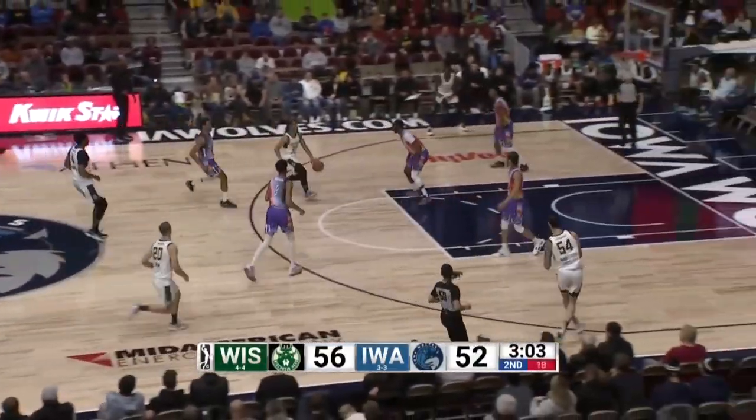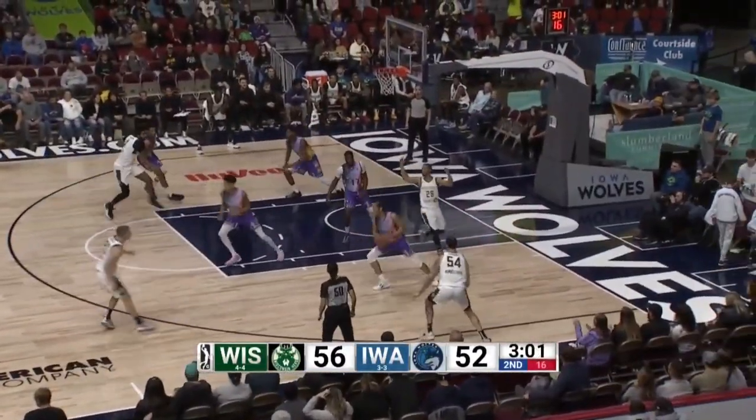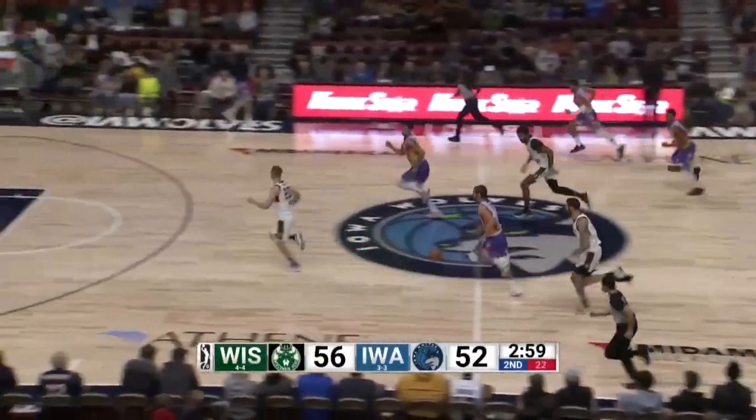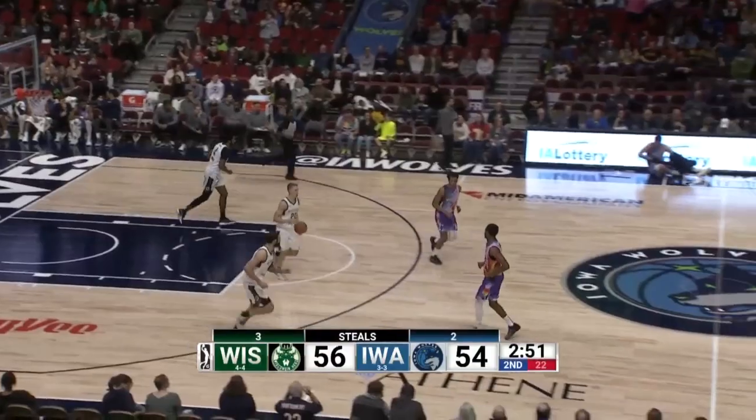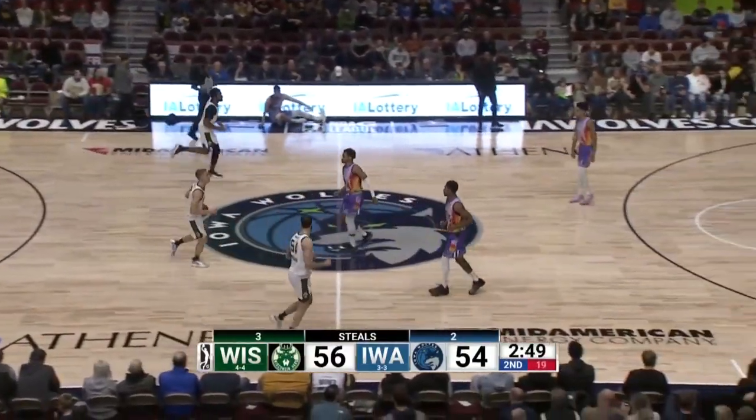Jontae Porter bounce pass up ahead for Wiginton. Lindell right into the hands of Ellaby on that pass. Now it's Minot — Minot lays it up and in. And the lead is back down to two, 56-54.